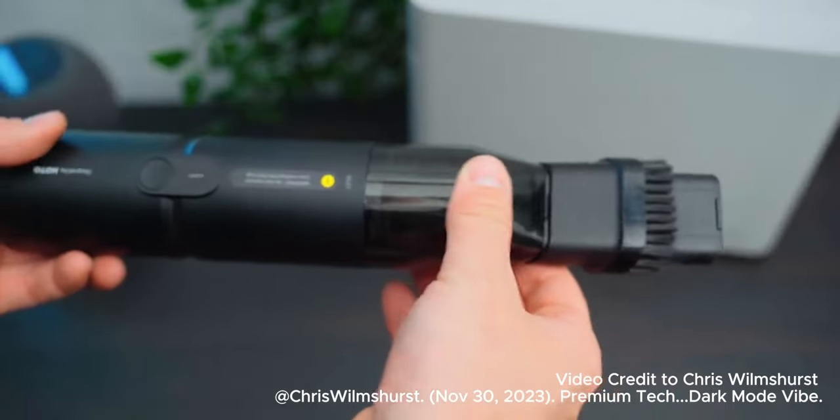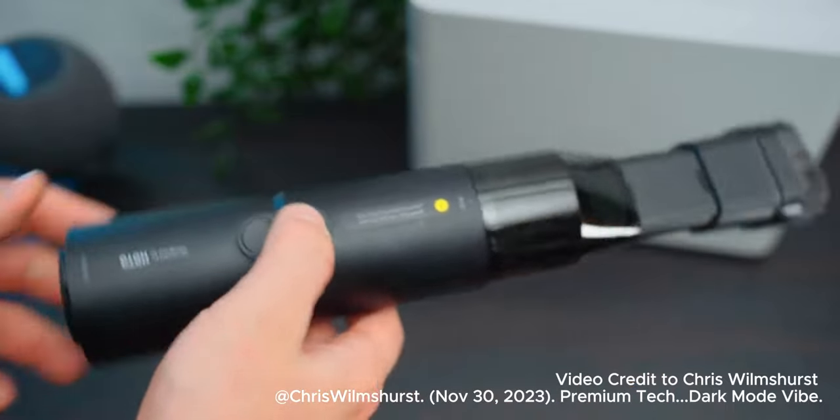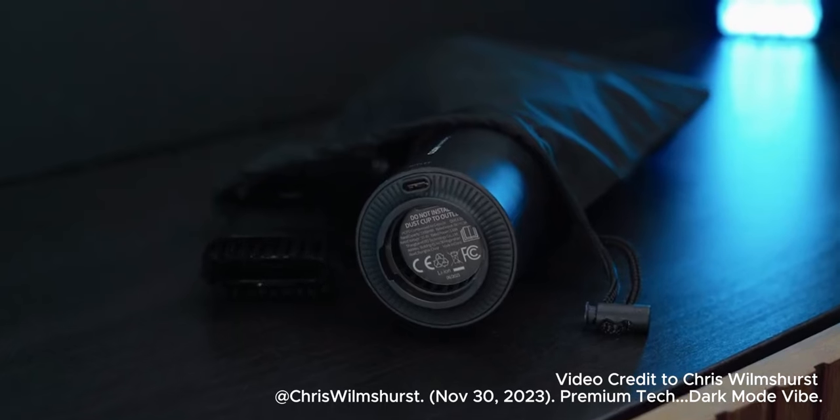There are only two downsides to all of these products in my opinion, and that is the high price and a lack of a hard case for the blower. But if price is no option and you like the idea of a really good looking set of tools in matte black which are rechargeable by USB-C, I'd highly recommend considering these.